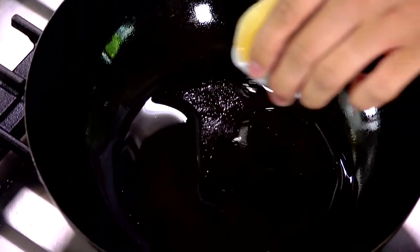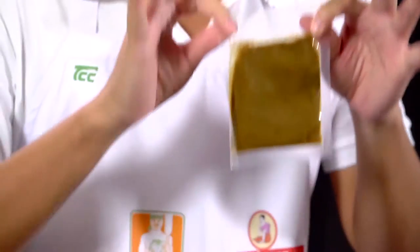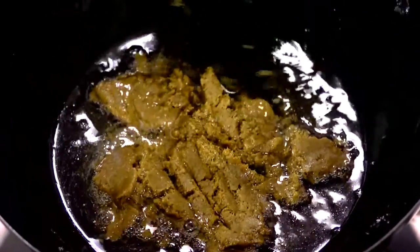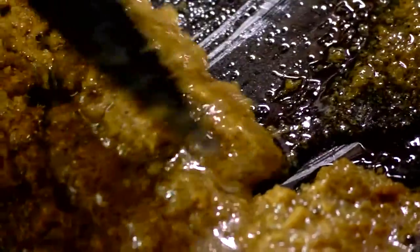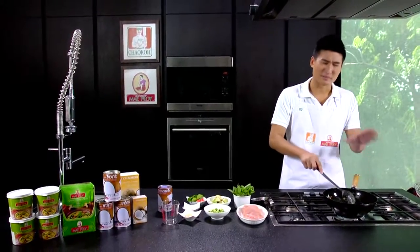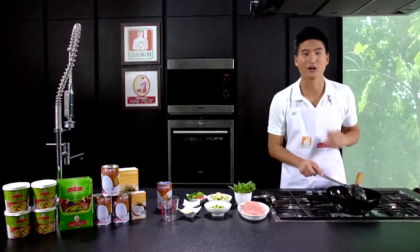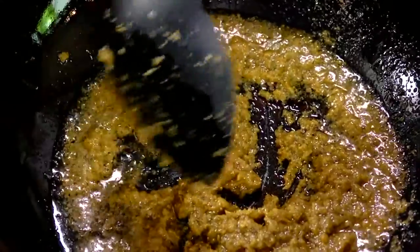Let's get started. First of all, we're going to heat the oil in the pan. While we're waiting for the pan to heat up, take the Mae Ploy green curry paste, cut it open, and put it into the pan. We have to cook it for a while because if you don't cook the herbs and chili well enough, the taste will be bland and the aroma won't come out. By using Mae Ploy green curry paste, it's more convenient, time-saving, and gives the real authentic flavor of green curry.